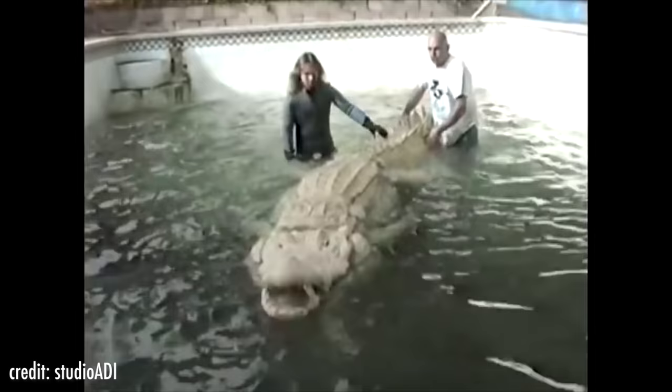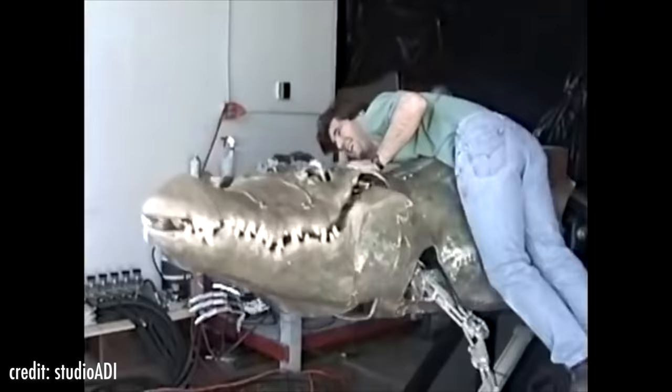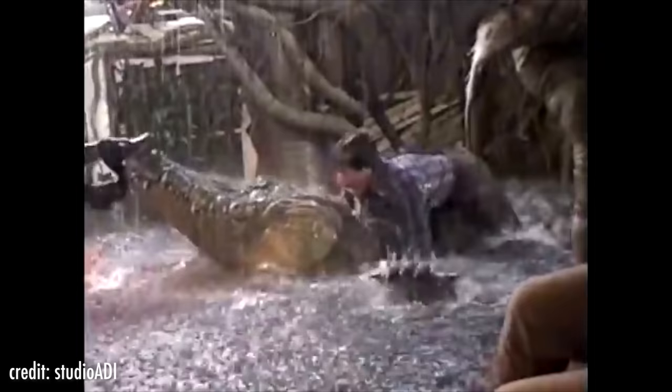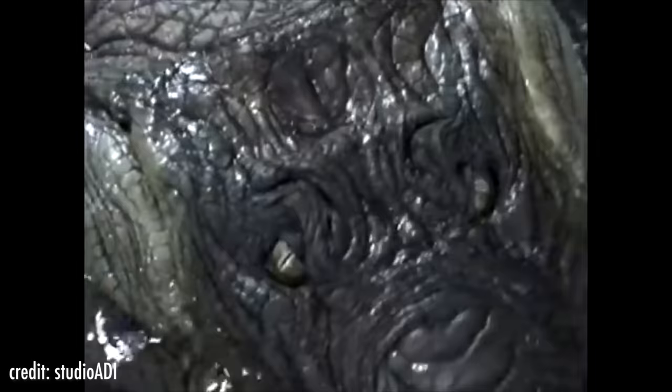We are pretty sure that if we ever came across this animatronic in a lake, we would run for our life. The best feature of this animatronic is that it was made to ride — there is a lot of footage of people doing just that, a mini scary ride. Apart from that, this animatronic crocodile has eyes that move and a body made to mimic actual crocodiles. This is one scary croc. It probably won't eat you, although we make no promises.